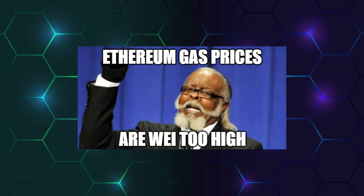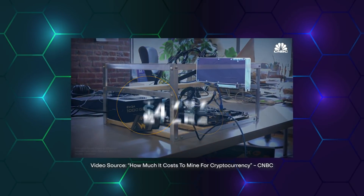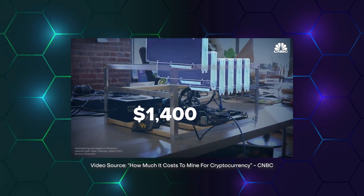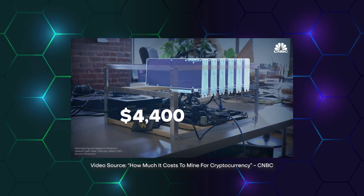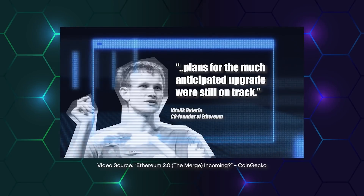Furthermore, Ethereum's exorbitant gas prices might stifle transaction volume. When you combine this with its POW consensus technique, it necessitates mining, which is an energy-intensive process. And that is why, with ETH 2.0, the network will switch to proof-of-stake (POS), ostensibly within a few months.